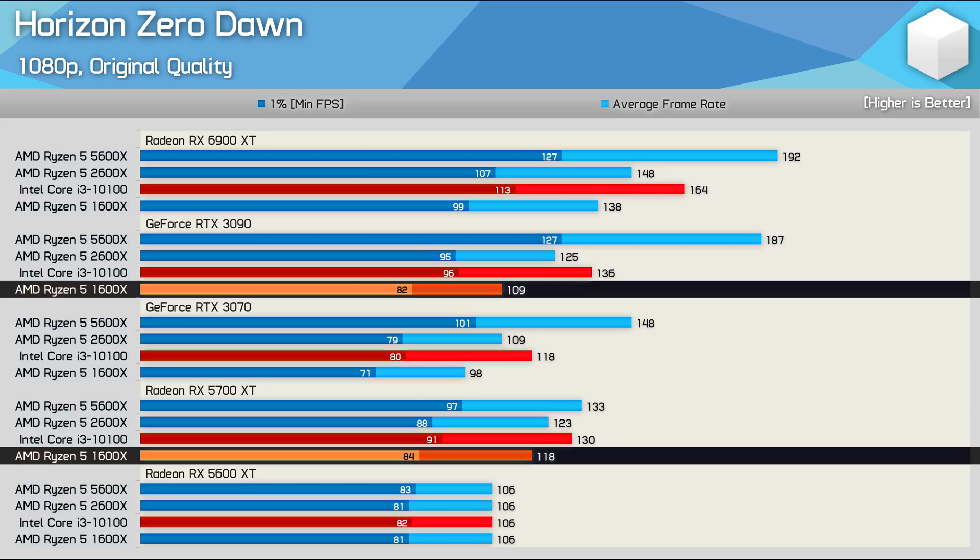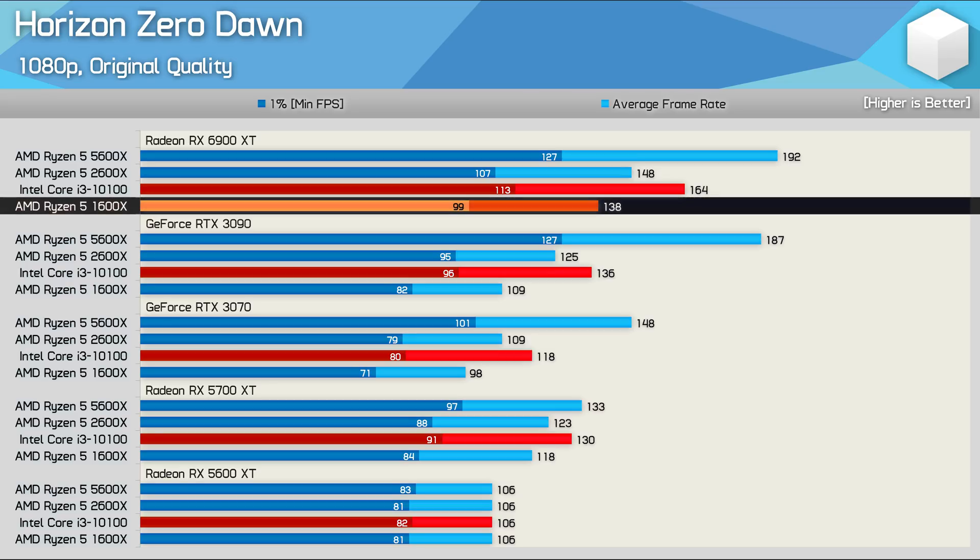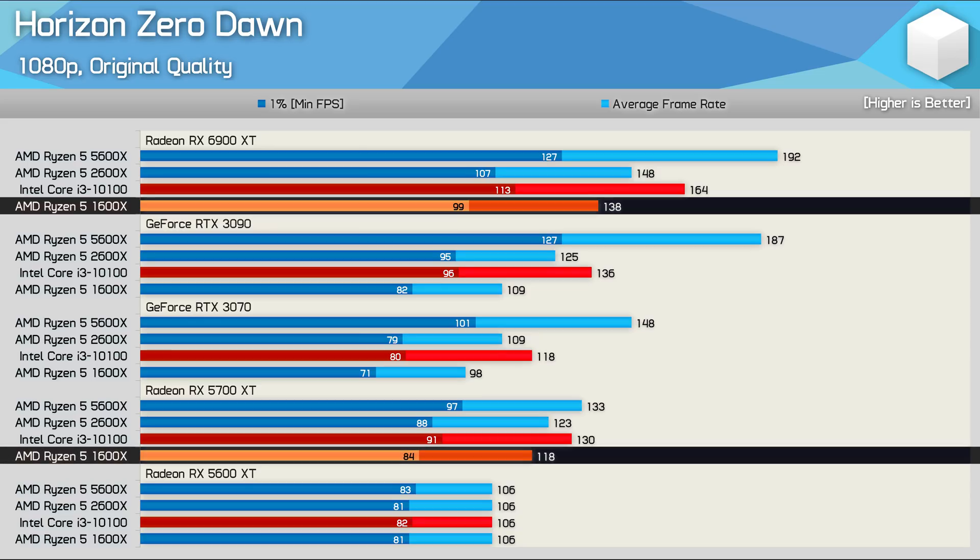The 1600X still faced a reduction in performance, this time becoming 8% slower. That is pretty crazy stuff, given that the 1600X was 17% faster when using the 6900 XT compared to the 5700 XT.